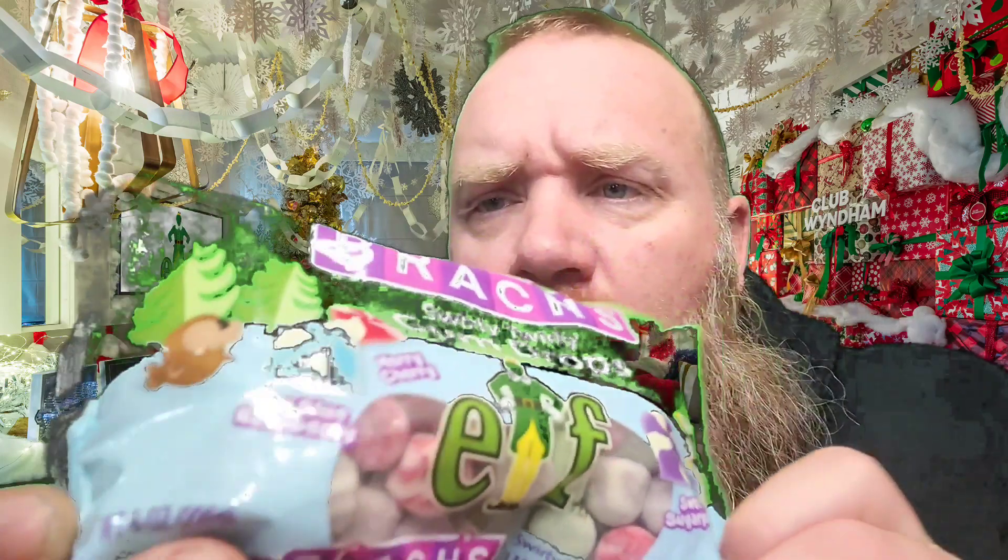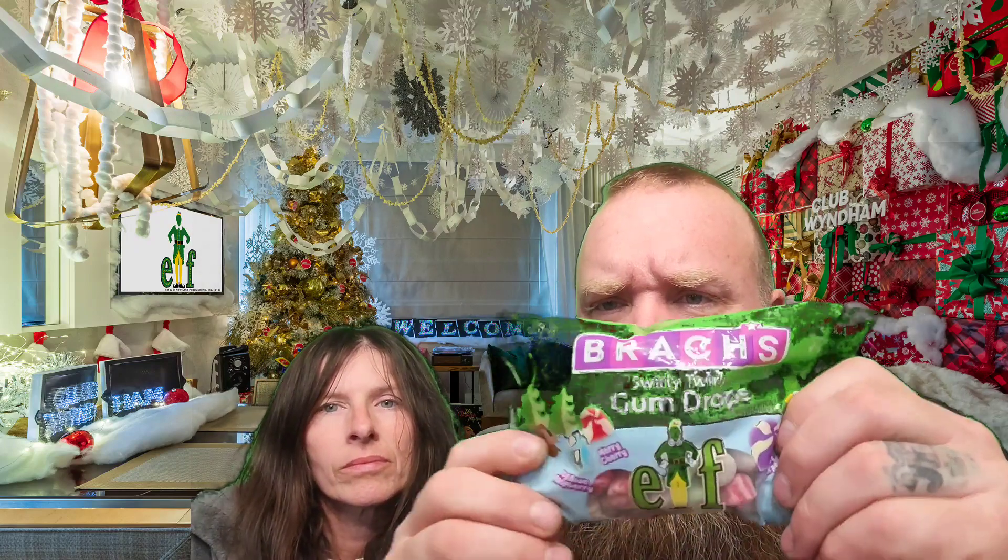I do like the walrus that's on here. And the penguin. And the little elf guy — you can see it.